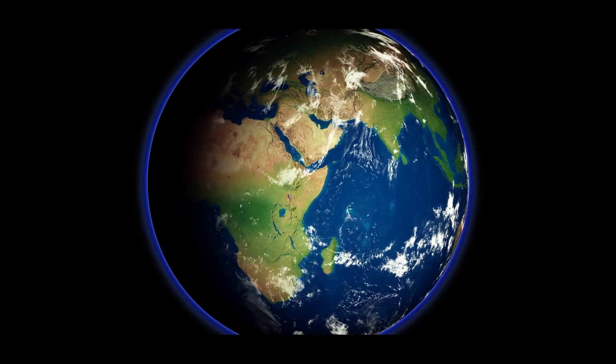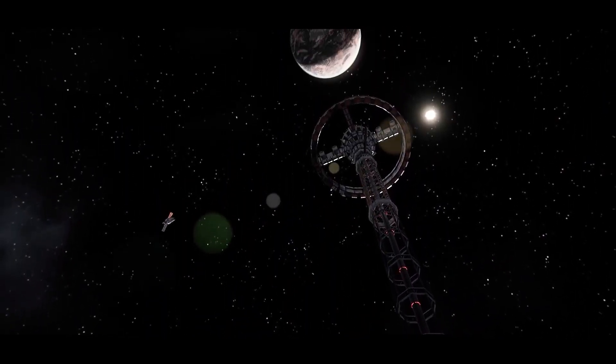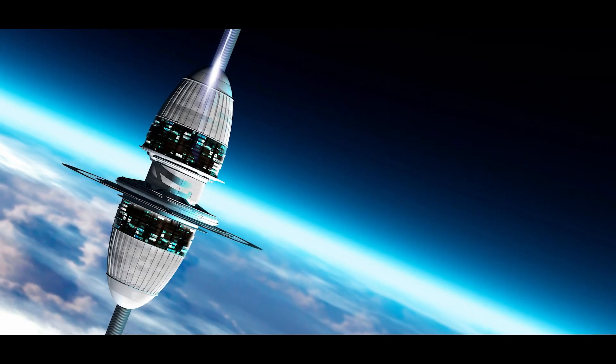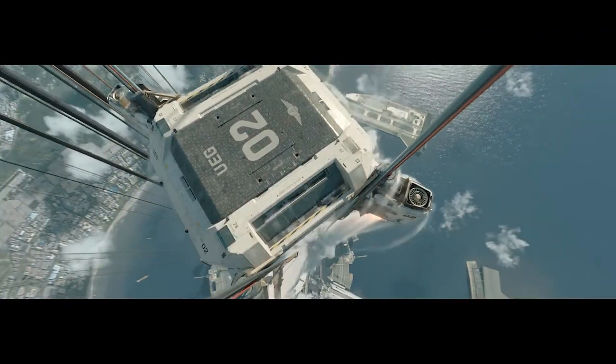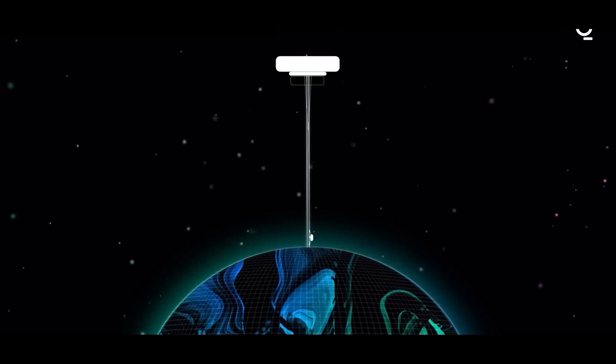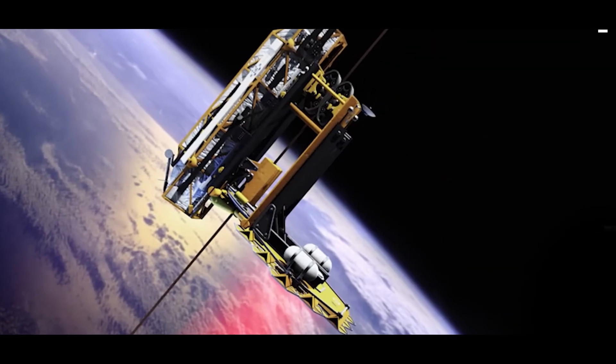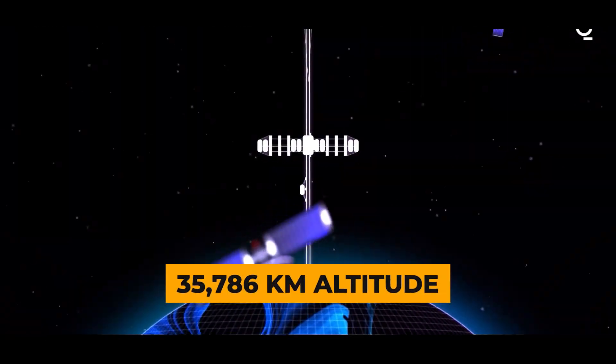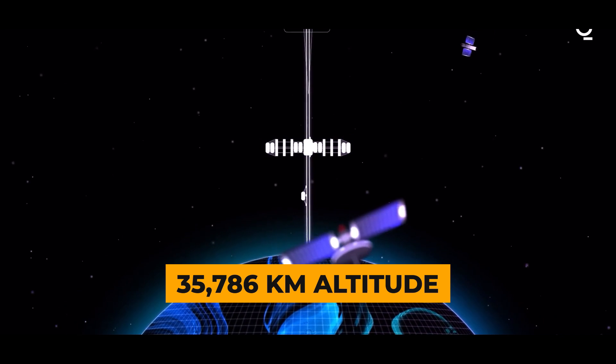An Earth-based space elevator cannot be constructed with a tall tower supported from below due to the immense weight. It would consist of a cable with one end attached to the surface near the equator and the other attached to a counterweight in space beyond geostationary orbit, at 35,786 kilometers in altitude.